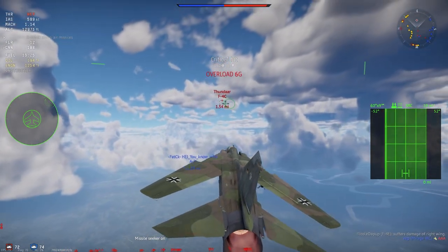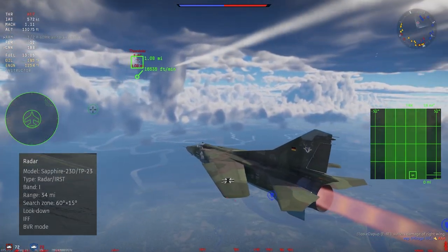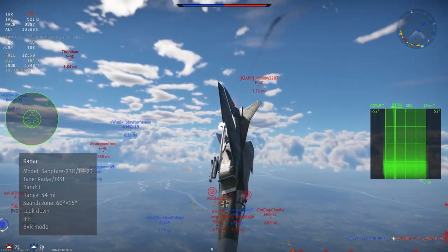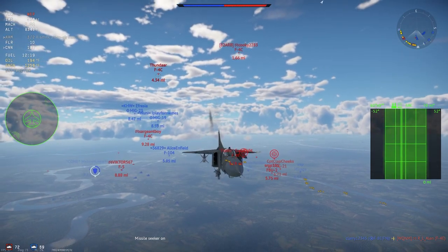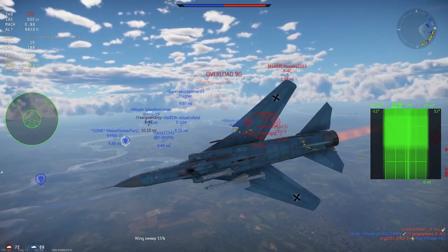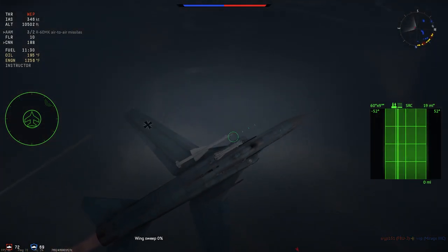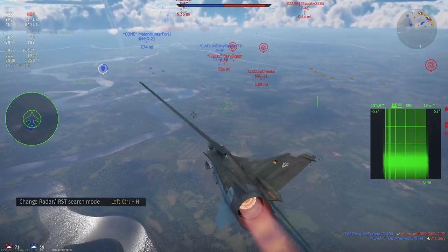The MiG-23MF is equipped with the Sapphire 23D and TP-23 radar/IRST combo. The radar has IFF, BVR, and look-down capabilities, using three search modes: MTI, LD, and Search. MTI (Moving Target Indication) filters out ground clutter and chaff by storing the first pulse return in a buffer and comparing it to the second pulse — only returns that moved are displayed. LD orients the radar below the gun crosshair, while Search orients it above.